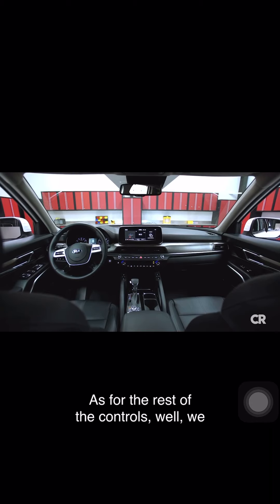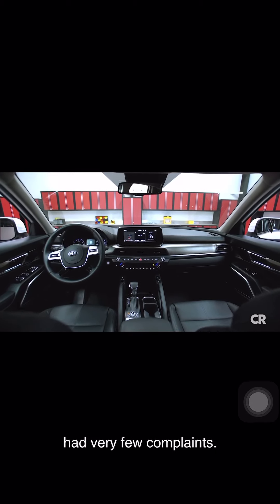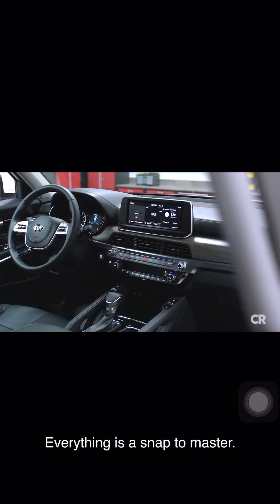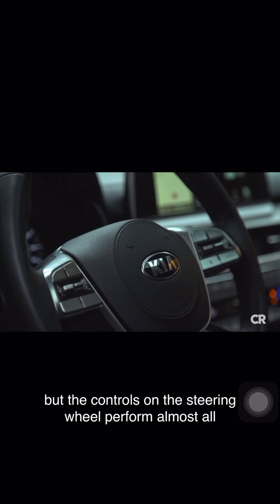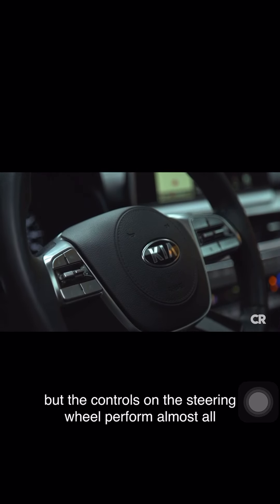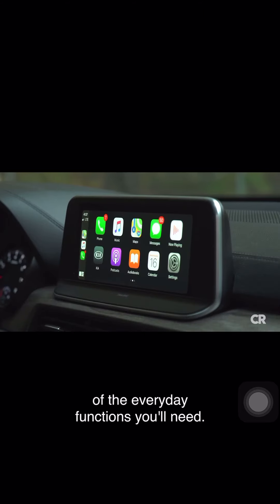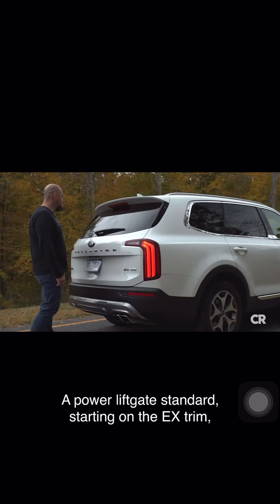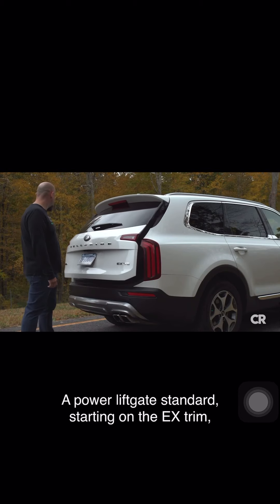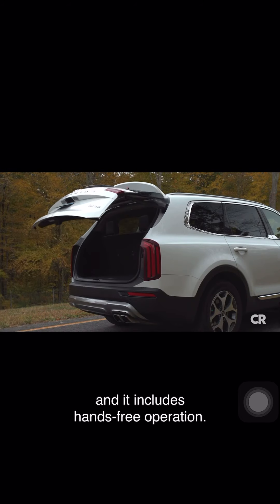As for the rest of the controls, we had very few complaints — everything is a snap to master. The large touch screen may be a far reach for some, but the controls on the steering wheel perform almost all of the everyday functions you'll need. Android Auto and Apple CarPlay compatibility comes standard. A power liftgate is standard starting on the EX trim and includes hands-free operation.